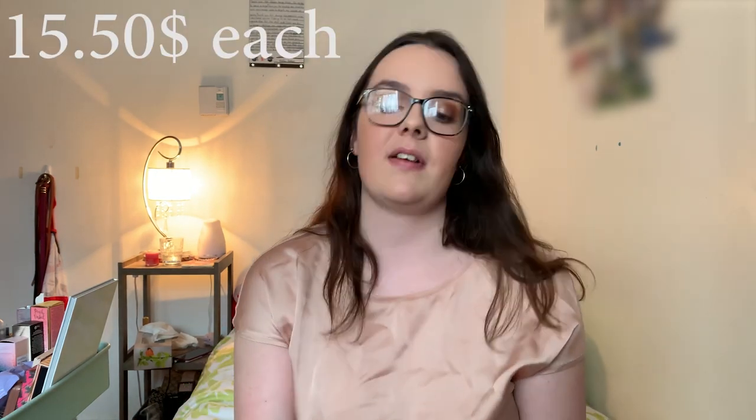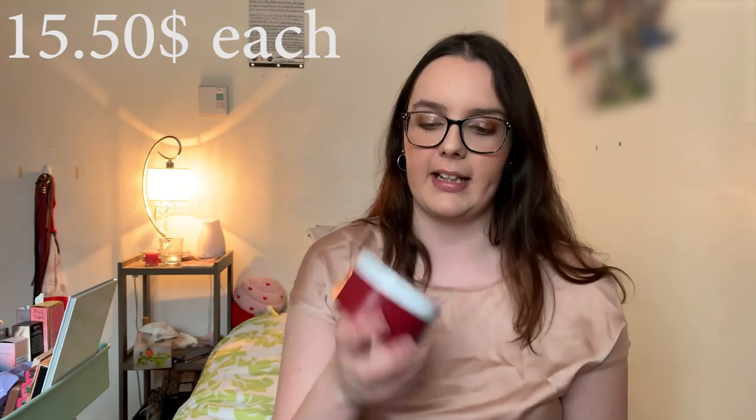Moving forward, I have whipped body butters — two of them, and these are my two favorite scents. First is Winter Candy Apple; I haven't tried it yet. These are good for your body as well as your hands. My second favorite scent is Thousand Wishes, which I believe is seasonal around Christmas.